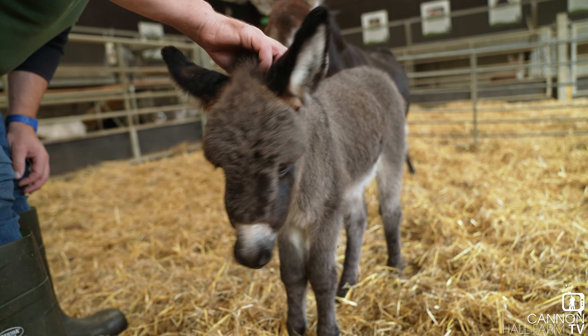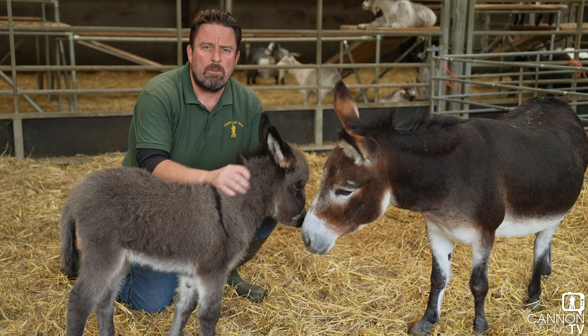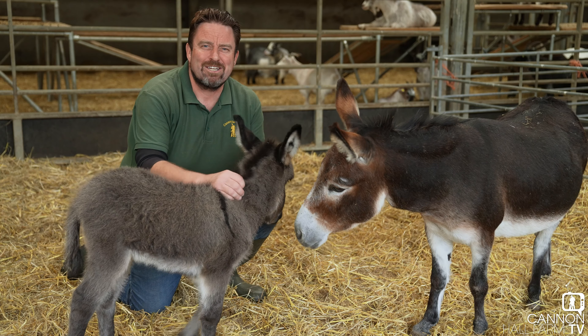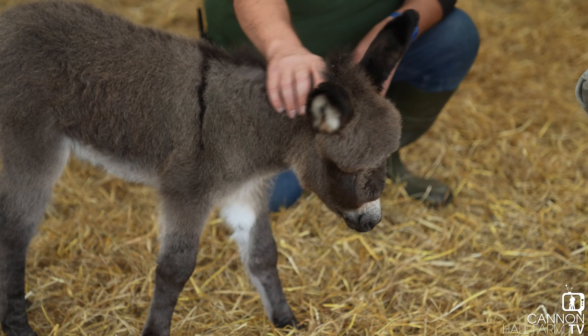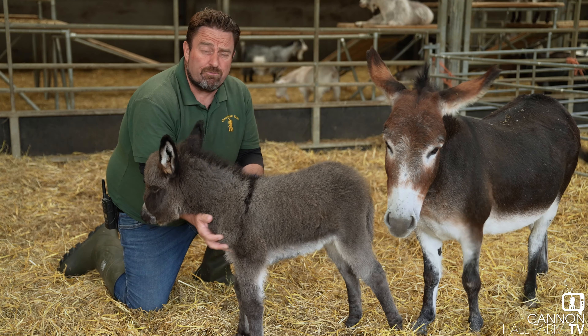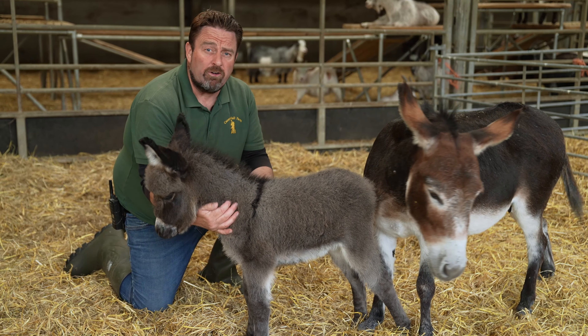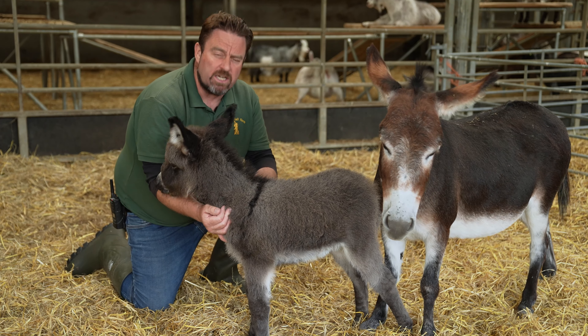Unfortunately, as much as I'd like to be, I can't be here in Rare Breeds Barn all day, but it is nice to come down here, away from my pigs, and have 10 minutes with something as cute as this. So thanks for joining us in the Rare Breeds — definitely, in my opinion, the cutest animal we've got on the farm. Hope to bring you updates very, very soon of another new arrival along these lines. It's Farmer Daryl in the Rare Breeds at Cannon Hall Farm — see you all again soon.